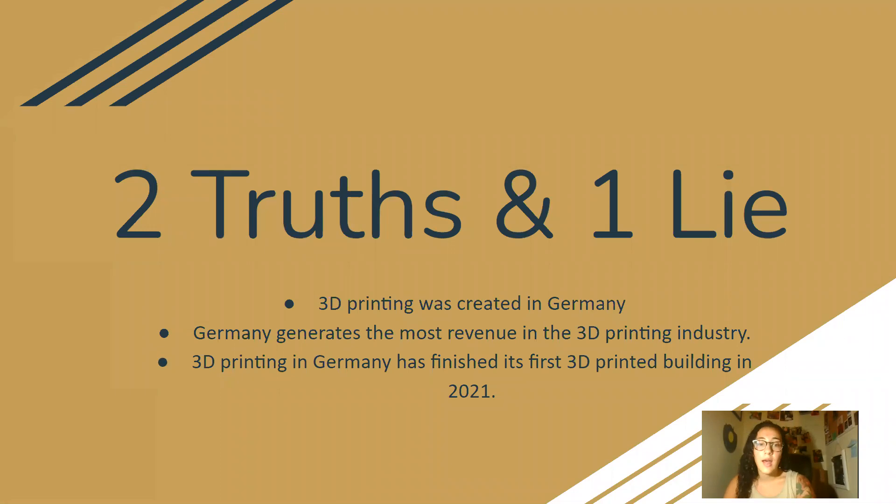Two truths and one lie: 3D printing was created in Germany; Germany generates the most revenue in the 3D printing industry; and 3D printing in Germany just finished its first 3D printed building in 2021. The lie is that it was created in Germany — it wasn't. It was actually created in Italy.